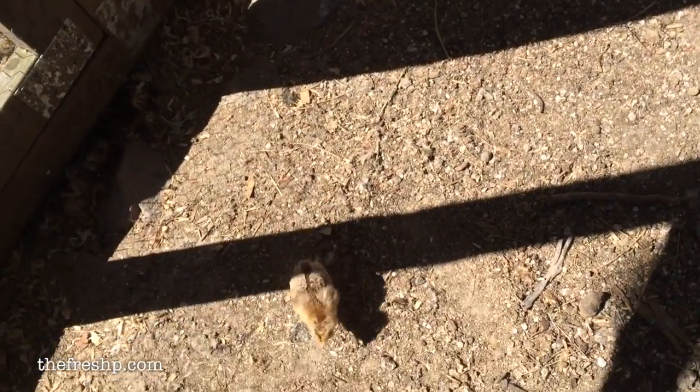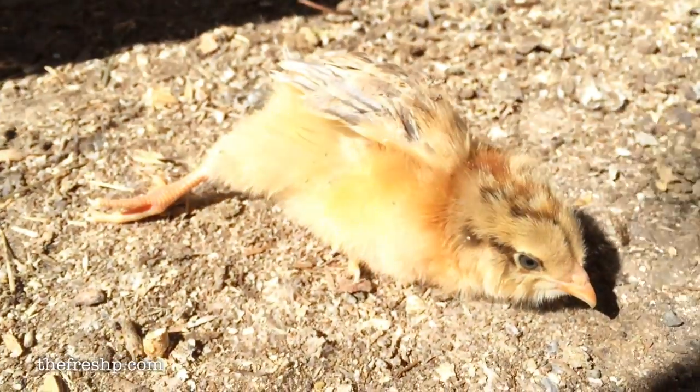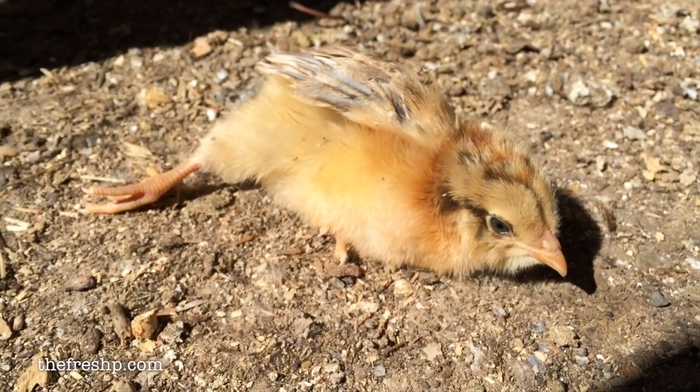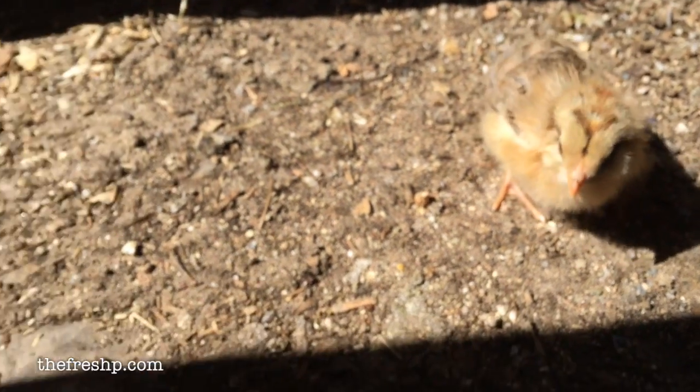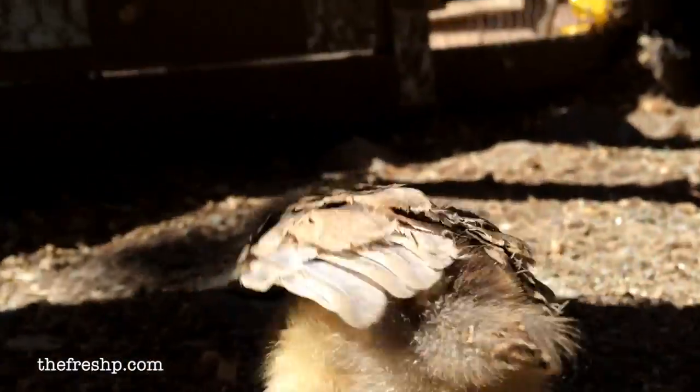Turbo is not leaving my side. Turbo is so accustomed to our hands because we've been holding her a lot. She likes to burrow, and if you hold your hand like this she'll just sleep in it for hours. When I'm filming I put my hand down beside her and she comes straight to the camera. It's really sweet.